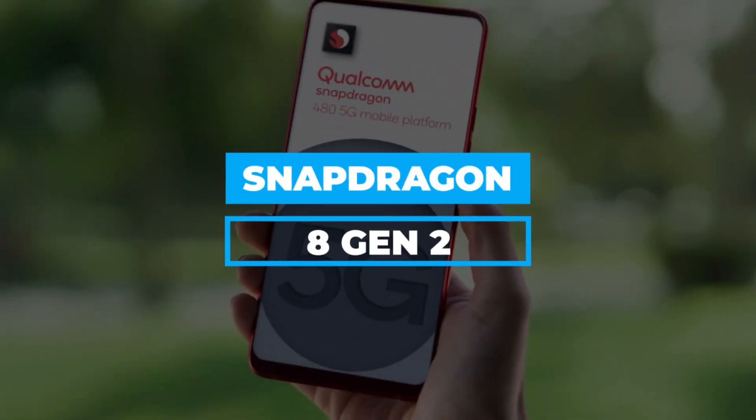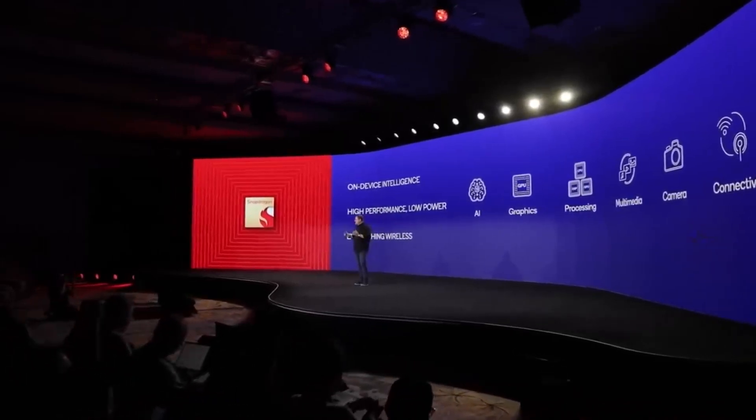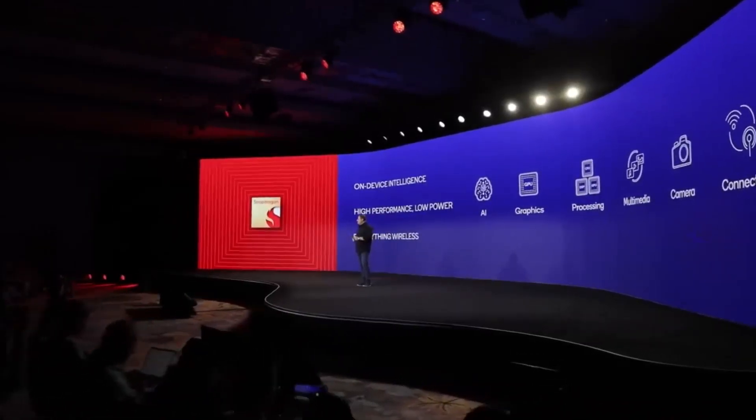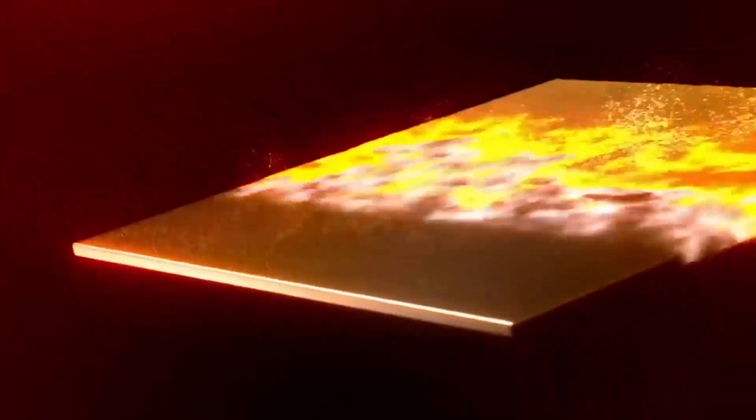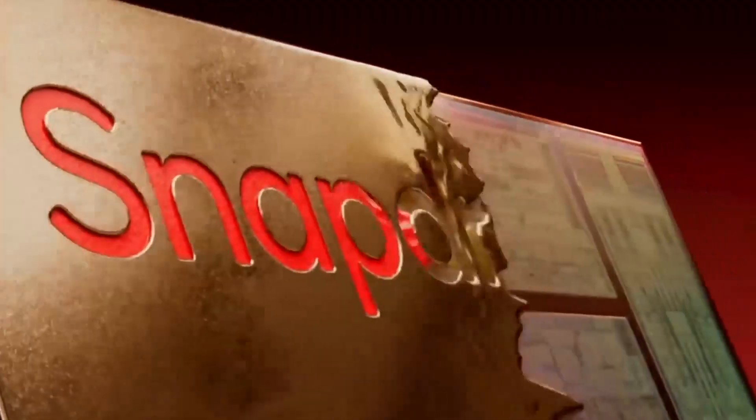Snapdragon 8 Gen 2. At its annual Snapdragon Summit 2022 event, held on the island of Maui in Hawaii, Qualcomm introduced the next-generation Snapdragon 8 Gen 2 mobile platform. New AI experiences on the platform took up a significant portion of the keynote address. Using the latest Qualcomm AI Engine's Hexagon processor and sensing hub — the first of its kind with a specialized power delivery mechanism — Qualcomm claims increased performance allows quicker natural language processing, multilingual translations, and advanced AI-powered camera functions.